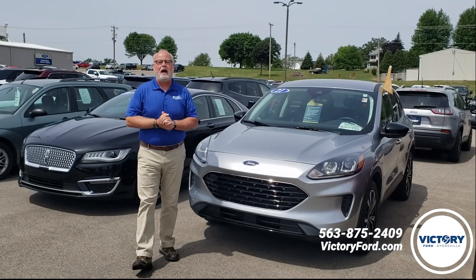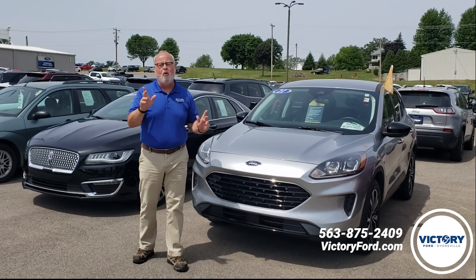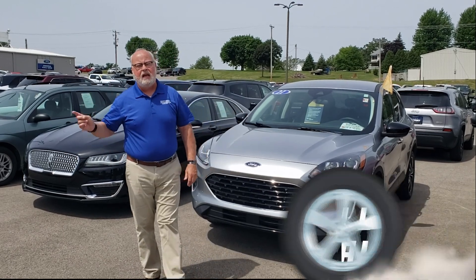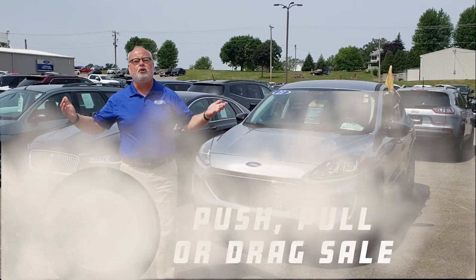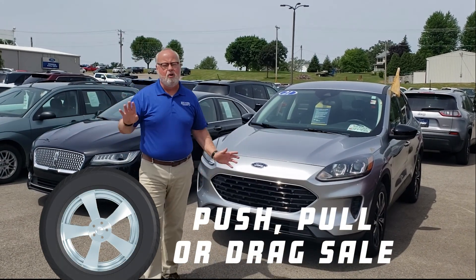Hello again, everyone. It's Patrick, Victory Ford, Dyersville, Iowa. 563-875-2409 or VictoryFord.com. July is here, summer's here, and July at Victory Ford means it's the push, pull, and drag sale — our wildly most popular sale all year round.